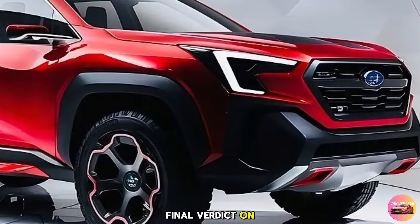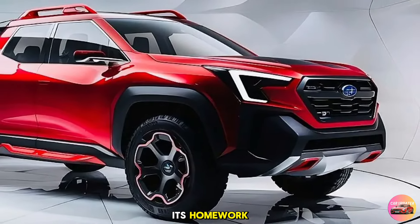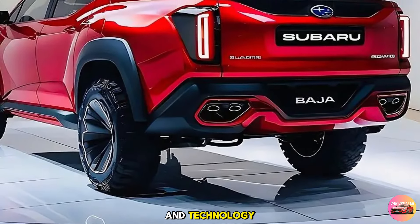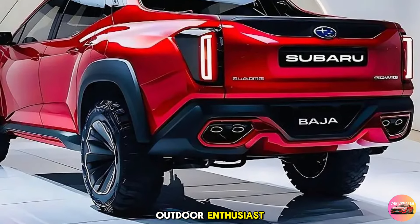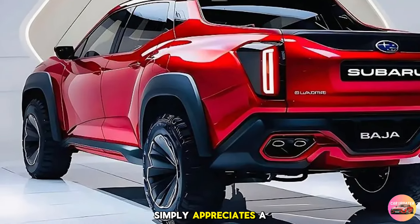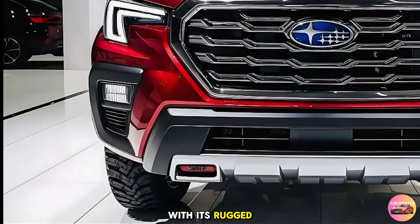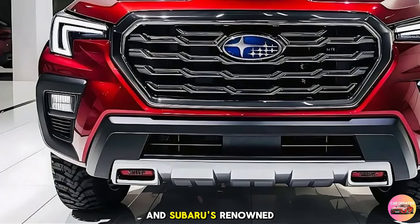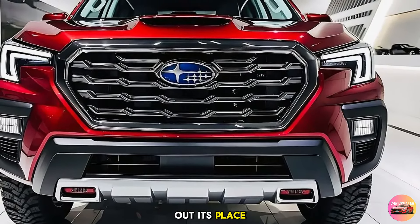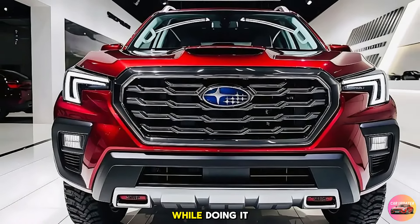So what's the final verdict on the 2025 Subaru Baja pickup? It's clear that Subaru has done its homework, blending the nostalgia of the original Baja with modern design and technology. Whether you're an outdoor enthusiast looking for a capable and versatile vehicle, or someone who simply appreciates a unique and practical pickup, the new Baja has a lot to offer. With its rugged exterior, well-appointed interior, and Subaru's renowned performance, the 2025 Baja is more than ready to carve out its place in the competitive pickup market — a vehicle that's designed to do it all and look good while doing it.